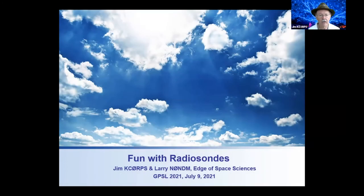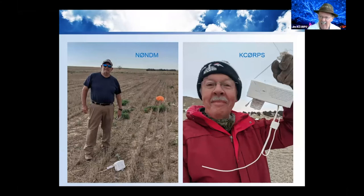What I'd like to do is talk about some adventures we've had chasing the National Weather Service radiosondes, and the advantages and the fun in doing that. Myself and Larry, N0NDM, are going to be telling you our adventures.